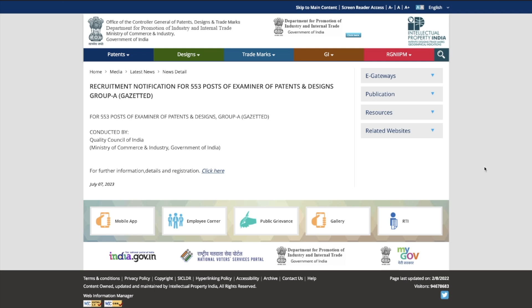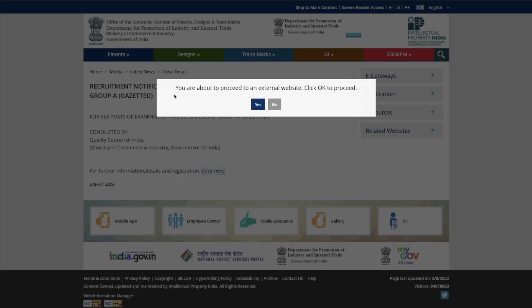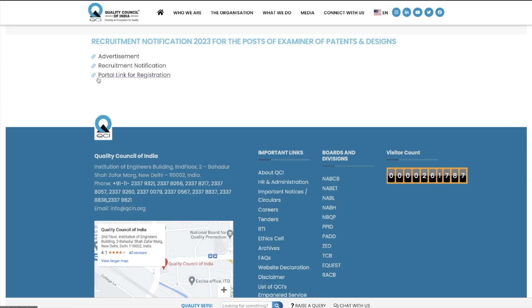This is the official website of the Department for Promotion of Industry and Internal Trade, Ministry of Commerce and Industries. I will give you the link in the description of this video. Click on the particular link and it will ask that you are about to proceed to an external website — say yes. You will then be taken to the Quality Council of India website, which is responsible for conducting the patent officer exam.